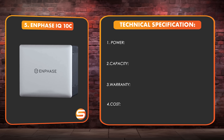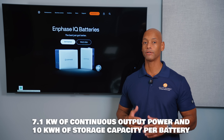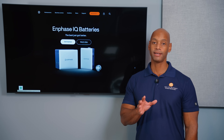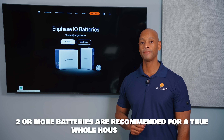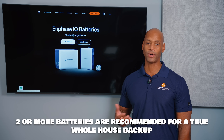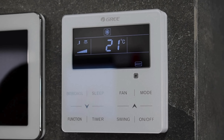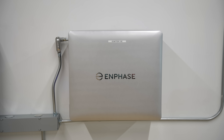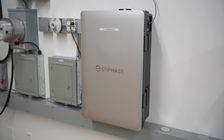Coming in at number five is the new Enphase IQ Battery 10C. In terms of specs, the IQ Battery 10C provides 7.1 kilowatts of power and 10 kilowatt hours of battery storage per battery. Stack multiple batteries and you increase your power output and storage capacity. For a true whole house backup, I'd recommend installing at least two IQ Battery 10Cs — that gives you adequate power for whole-house wiring and enough storage to carry through the evening, even running heavy loads like central air conditioning. Enphase is a proprietary platform, so you'll be using their microinverters on solar panels as well as the new Enphase IQ Combiner 6C.